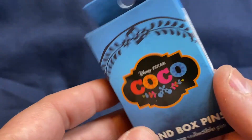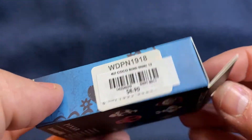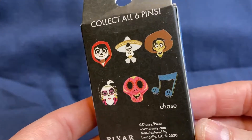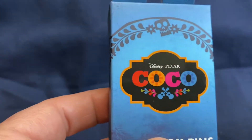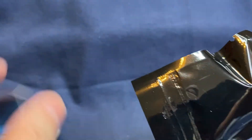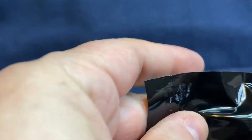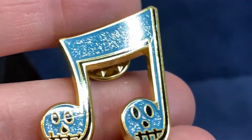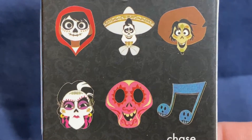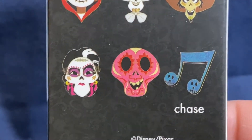Last but not least are the Coco pins blind boxes. One collectible pin per box, retail value $8.90 American — $9.60 Canadian at Hot Topic if they sold them in-store. These are online exclusives and I used Hot Topic cash. I've got five boxes. These I'm likely going to keep because I collect Coco pins. I got the chaser right off the bat — check it out! It's got sparklies and a music note.